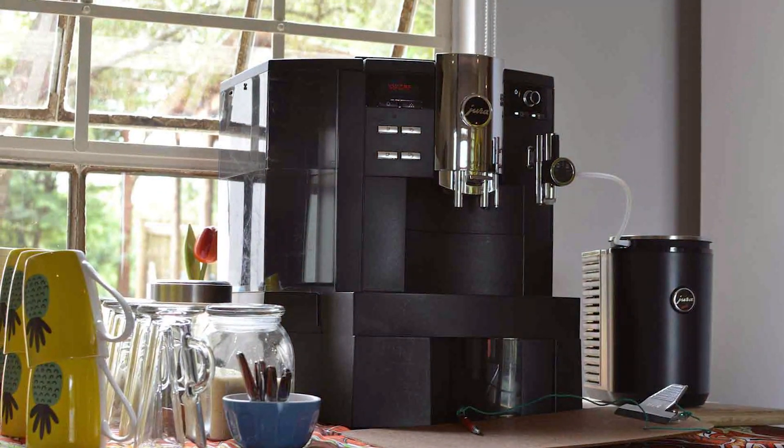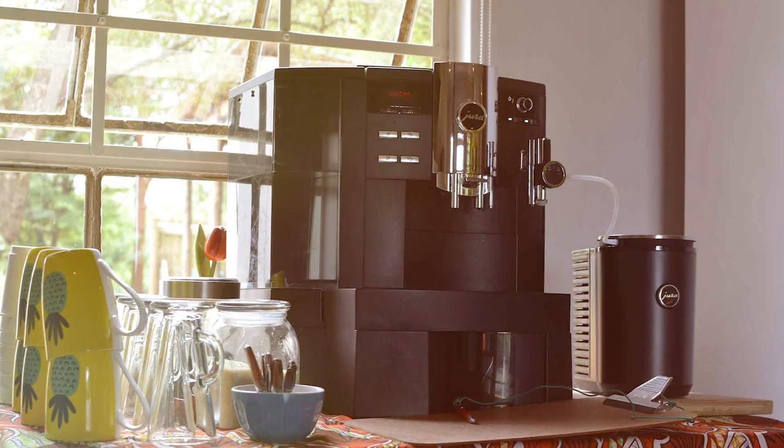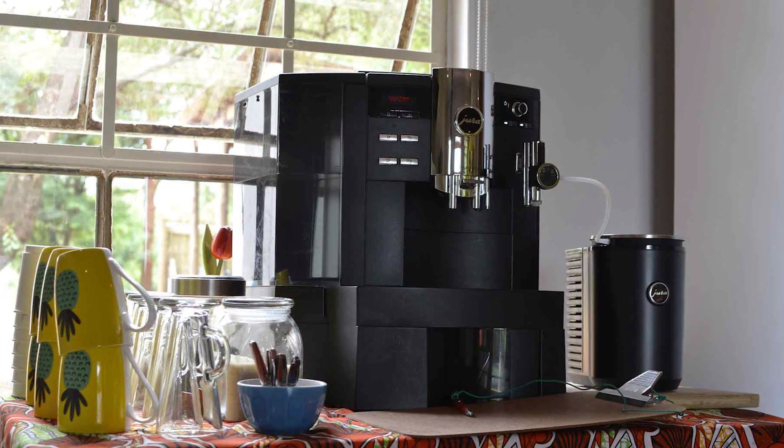So, grab your favorite mug and let's explore the top 7 super automatic espresso makers that are changing the way we enjoy our morning coffee.